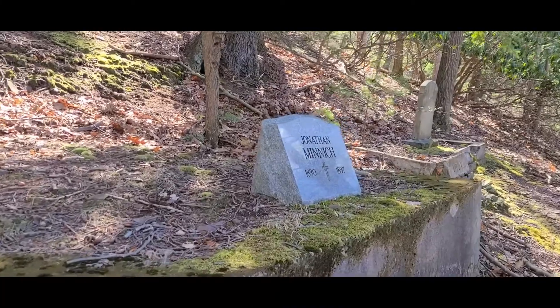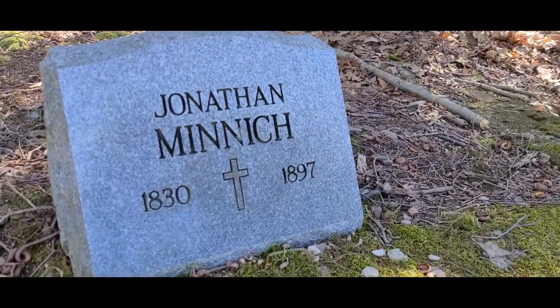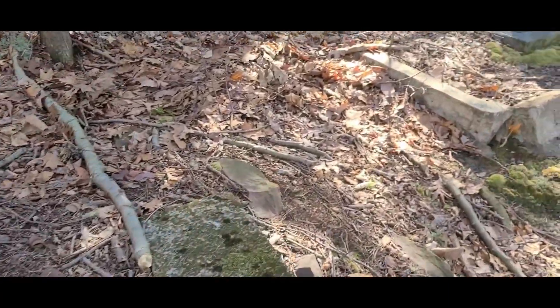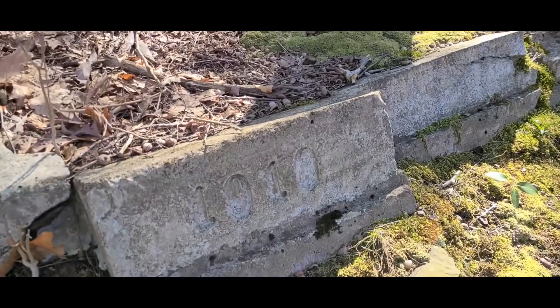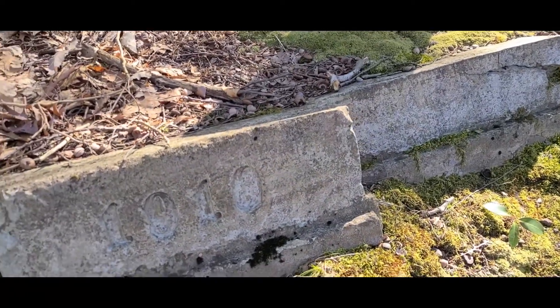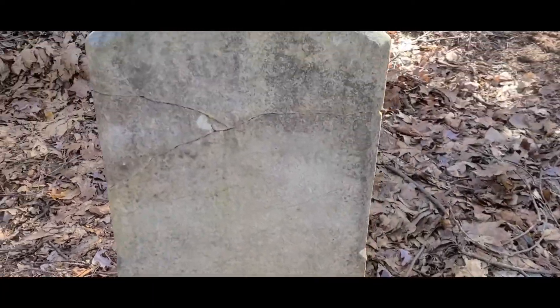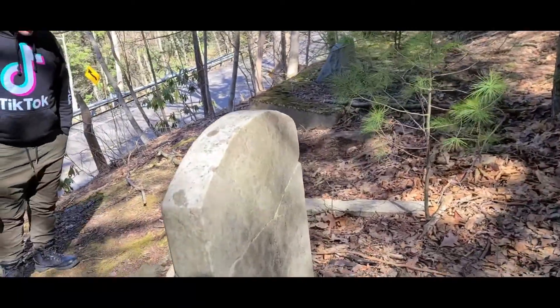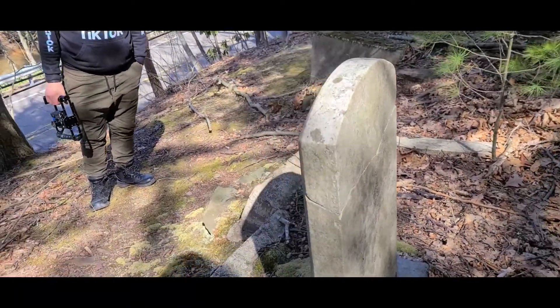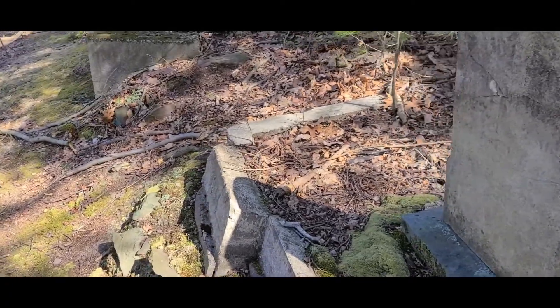That is definitely redone granite — 1897. That could either be 1910 or 1919. Oh yeah, that could be 19-something. This one's worn of its wording.